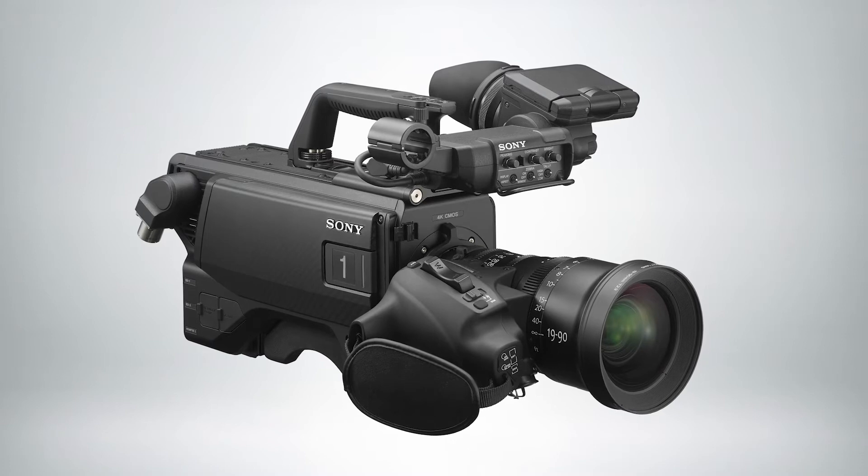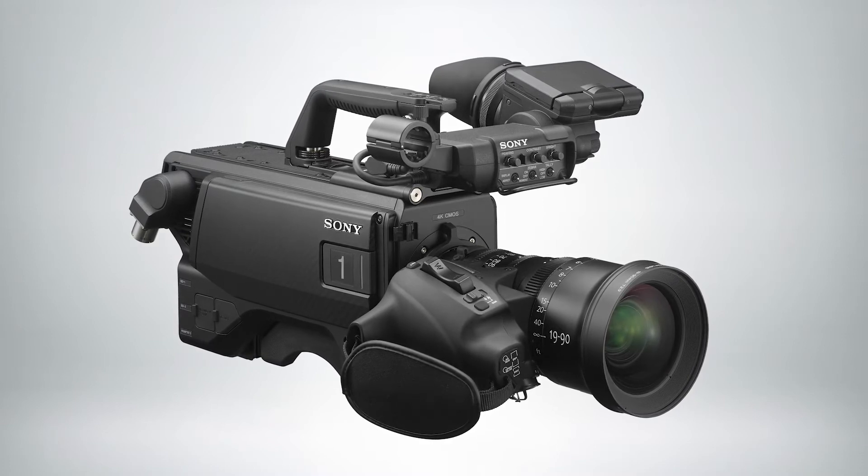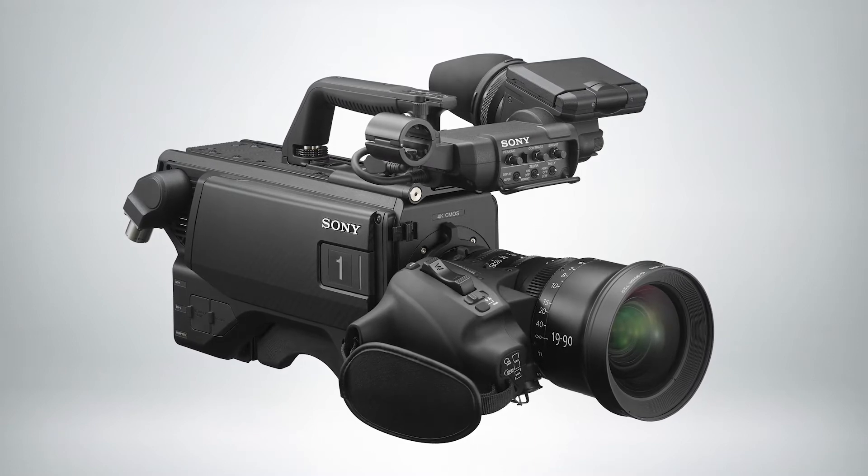Large format and being able to do shallow depth of field is really one of the bigger stories in imaging this year. Cameras like our Venice and our FX6 as well as our HXC-FZ500 are being used increasingly in sports. So when you see that shot where everything is out of focus in the background but the foreground is this beautiful imagery, that's generally one of these cameras. Very, very powerful.